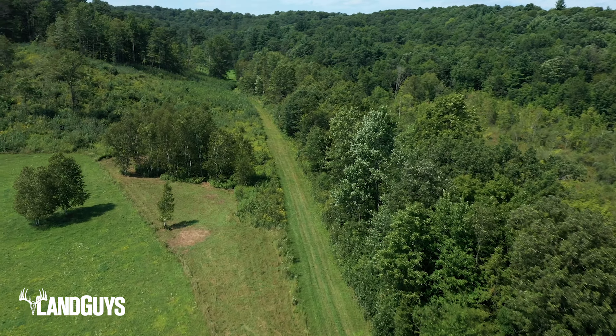A recent timber survey has indicated that there are over 430,000 board feet of lumber in this lot. This property has just been enrolled in the state's MFL program and will provide some great income for the new owner.